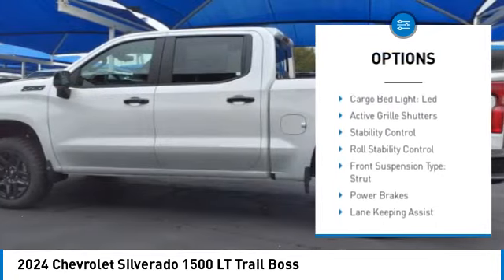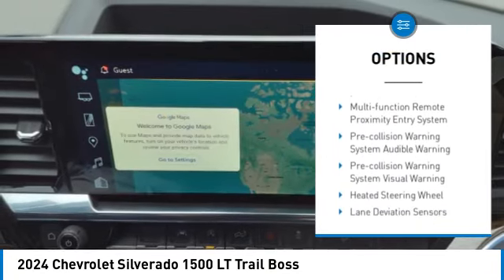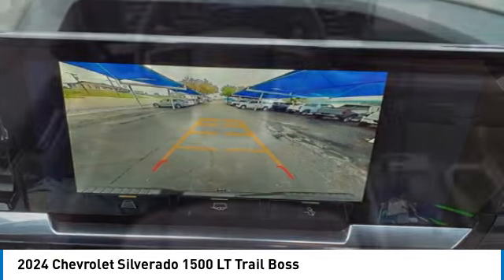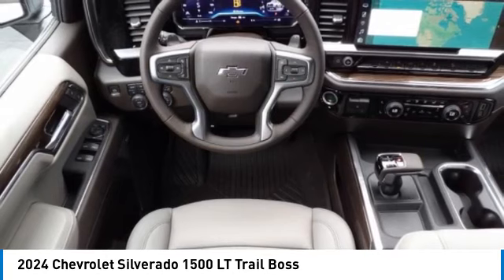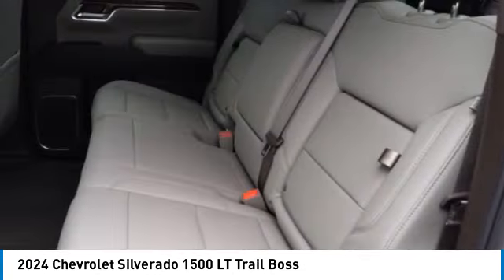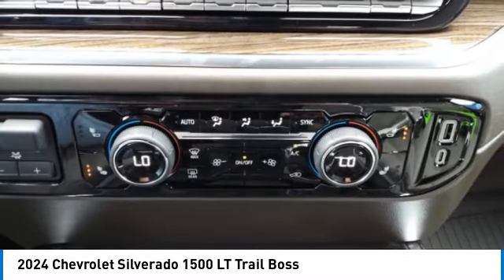Cargo bed light, LED active grille shutters, stability control, roll stability control, front suspension type strut, power brakes. This beauty is sure to make you the talk of the neighborhood, so call or drop in for a test drive today.